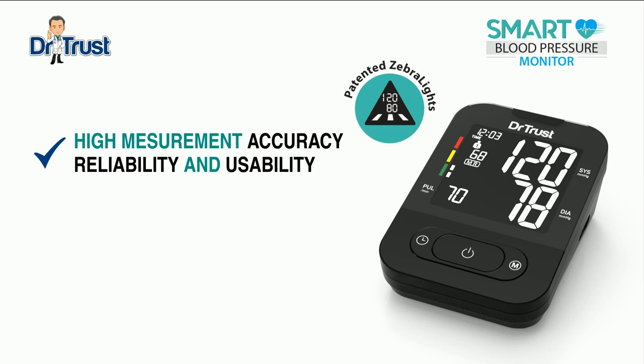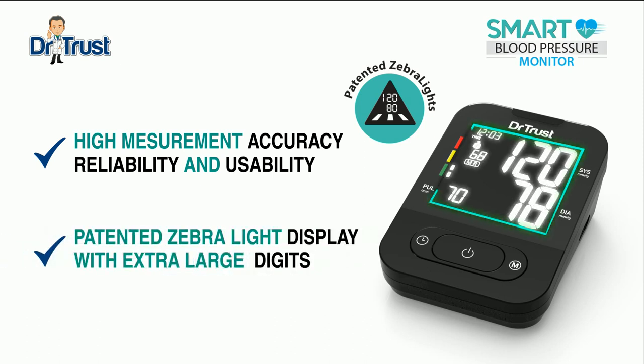Our product has high measurement accuracy, reliability, and usability. It has a unique, beautiful, and patented zebra lights display, which displays white digits on a backlit display. It looks just amazing.